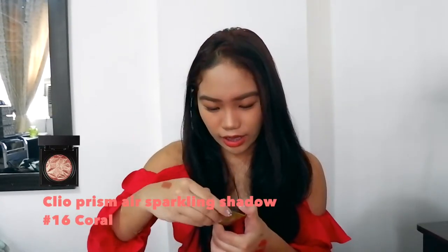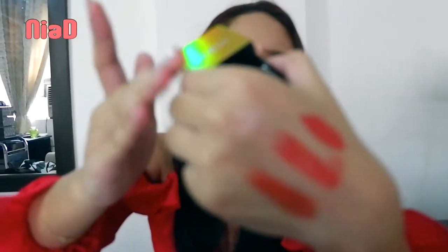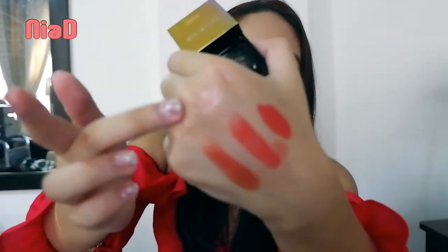Next is the Clio Prism Air Eye Shadow Sparkling in shade 16, Coral. I saw this from Hazel in one of her videos — she mentioned these glitters were really popular in Korea and actually sold out nationwide. Shade 16 Coral was one of the sold-out shades. Here's the swatch!